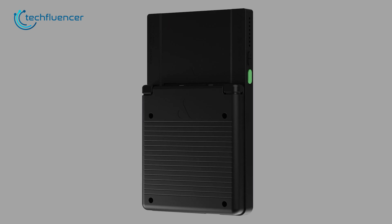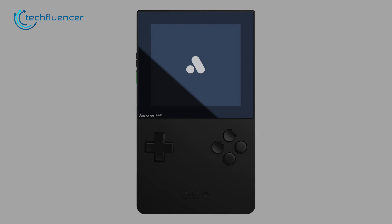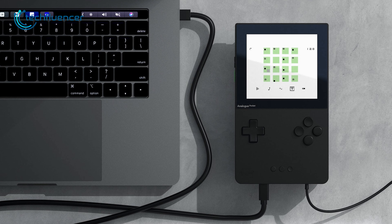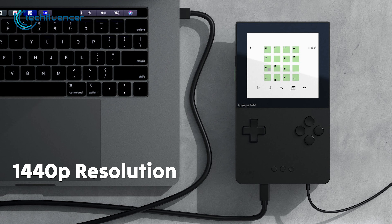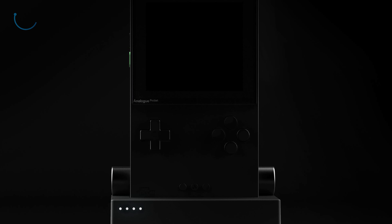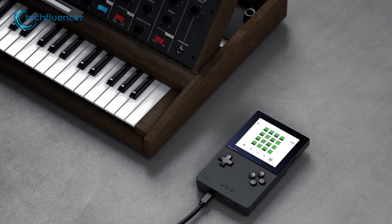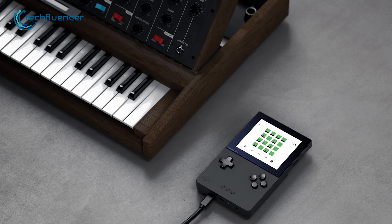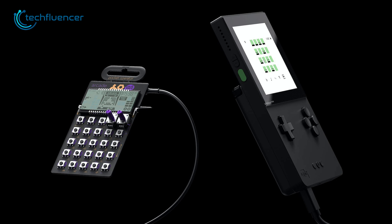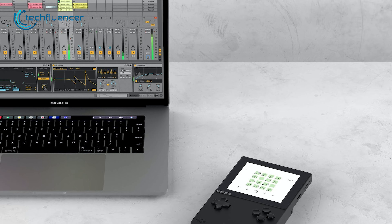Starting off with our first retro handheld, we have the Analog Pocket, featuring sleek and premium build quality. It has a 3.5-inch screen with 1440p resolution. As a result, this old-school gaming console offers a truly immersive visual experience. Not only does the Analog Pocket excel in gaming, but it also doubles as a music creation tool with its built-in synthesizer and sequencer, NanoLoop.